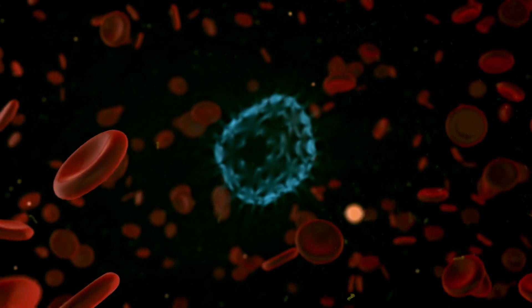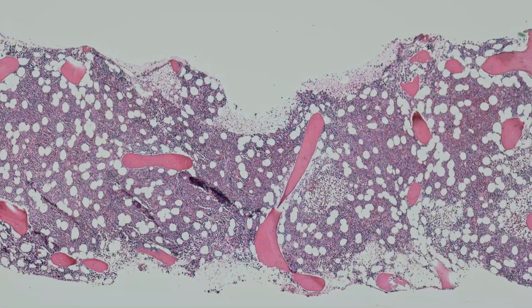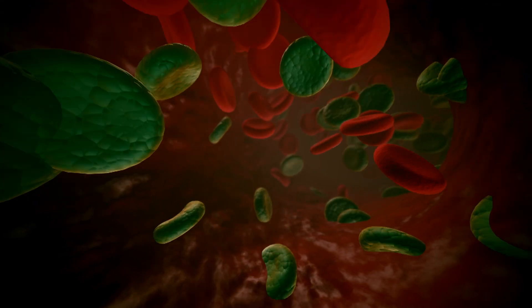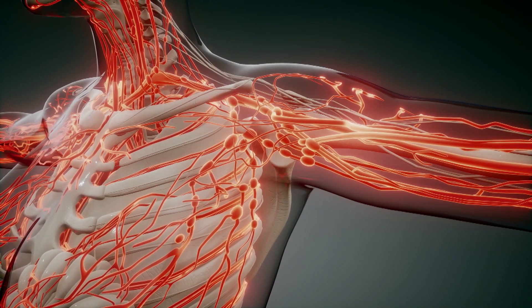Blastic Plasmacytoid Dendritic Cell Neoplasm, or BPDCN, is a blood cancer, meaning that a normal blood cell goes bad and becomes a cancer, and it behaves like a leukemia — the abnormal cancer cells are in the bone marrow and in the blood. BPDCN is also somewhat unique in that patients can also have leukemia cells in their lymph nodes, so it can behave somewhat like a lymphoma, and almost all patients have leukemia cells in their skin, which is one of the most unique things about the disease.